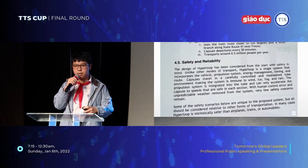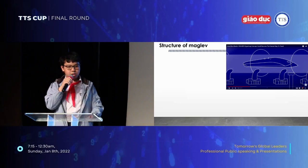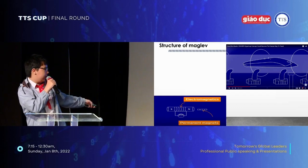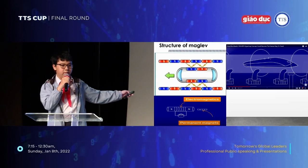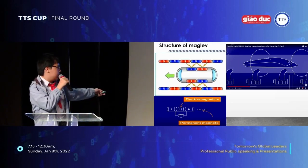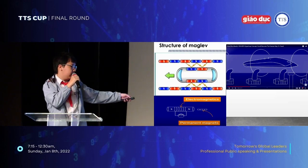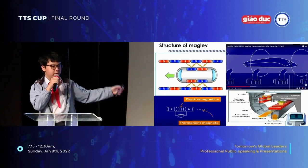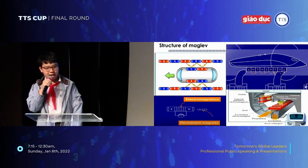First, we will discover the maglev. The maglev, or magnetic levitation, uses two types of magnets: electromagnetic and permanent magnets. These magnets were put alongside the track. And look at this picture right here — same poles create repulsion and different poles attract each other. These magnets were also put at the bottom of the Hyperloop, so they can create repulsion, lift the Hyperloop, and move it at a very high speed.